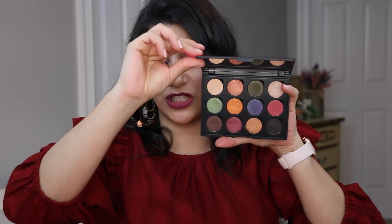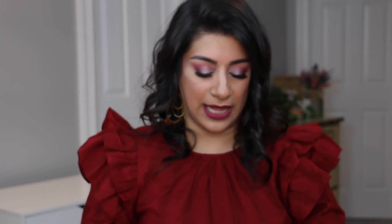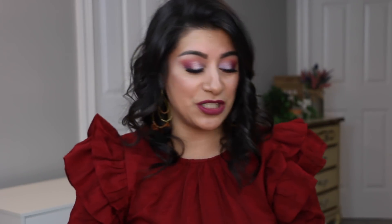Moving on to the Coastal Scents Fall Festival palette — which obviously looks like fall, like my shirt. We randomized and got number 11, the bronzy one. It's better than the black or the brown. It's actually pretty though — and these two will look so pretty together. Very exciting.